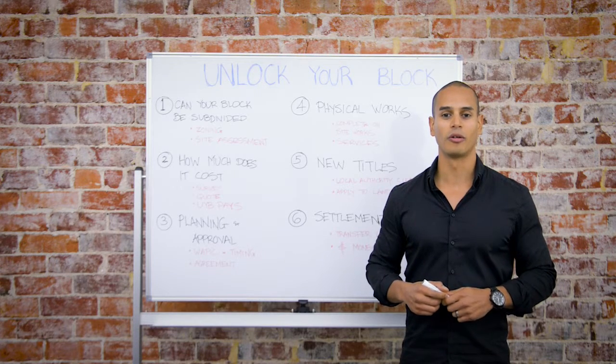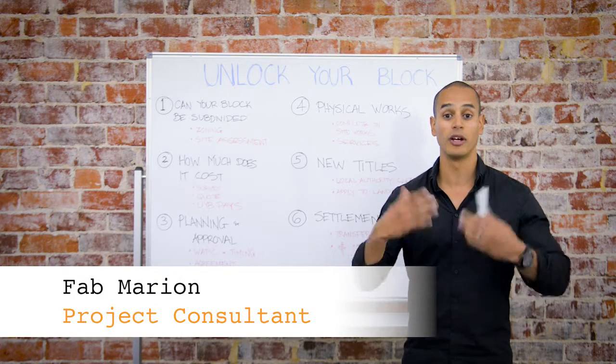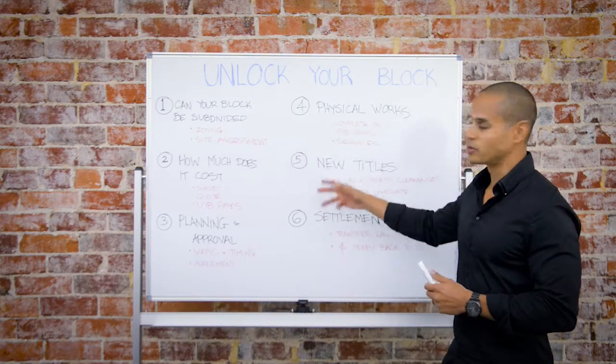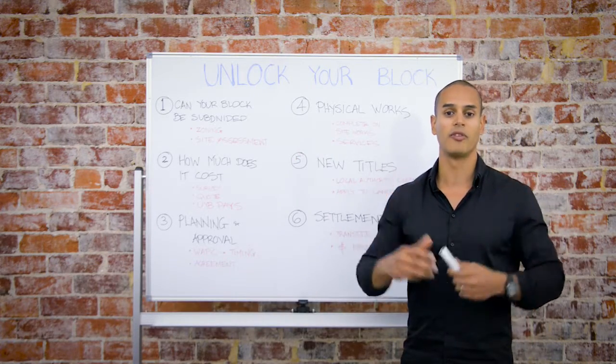Hello and welcome to Unlock Your Block. My name is Fab Marion and we have created this video to demonstrate to you six easy steps of how we can potentially unlock the value in your backyard.